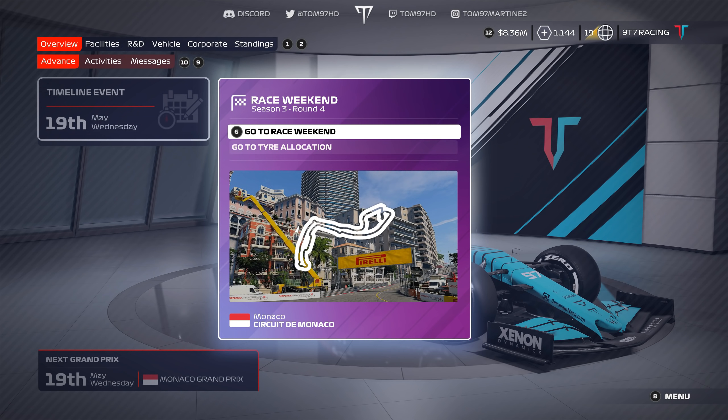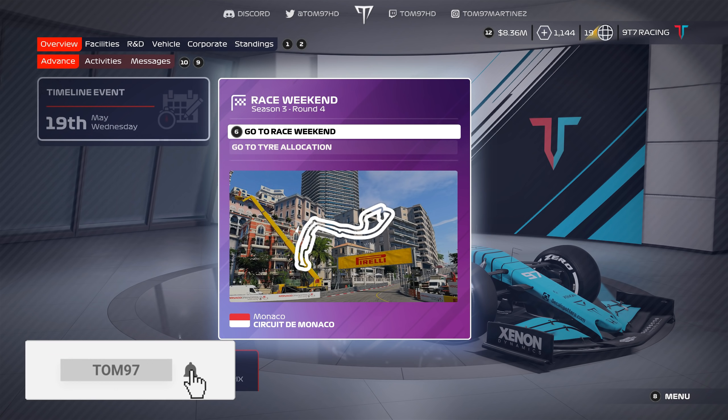Job done — we're now ready for round four at Monaco. I'm looking forward to it. Monaco should be fun; I think we've got potential there to have a good car and pick up a good result and some decent points.